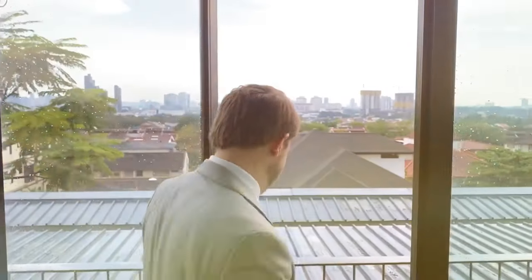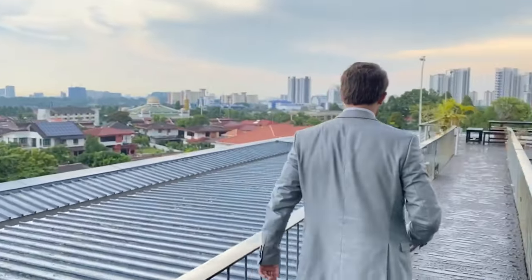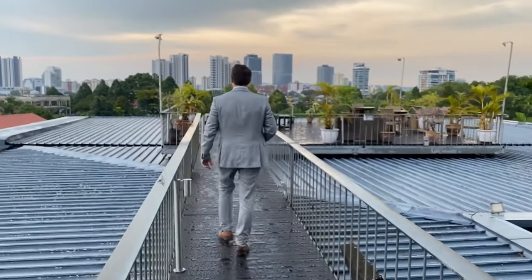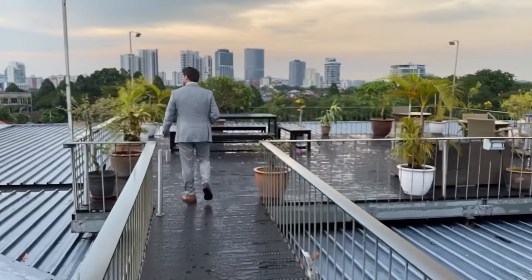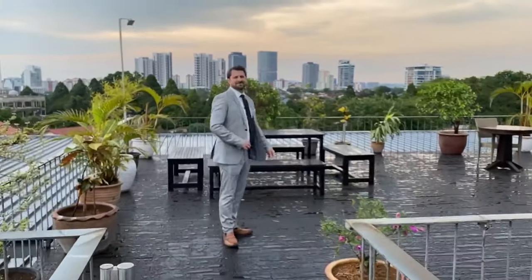It stopped raining — we're back up on the rooftop, let's go check it out. What a view — you get a whole 360. It's stunning, isn't it? This is the whole view of Petaling Jaya, you can see everything. And as I said earlier, you can actually see KLCC from the far side over there. What a great place to watch the fireworks on New Year's Eve, or just chill out and have a drink any day of the week.